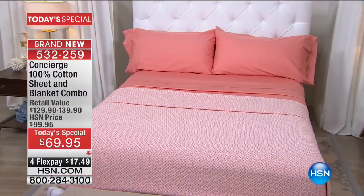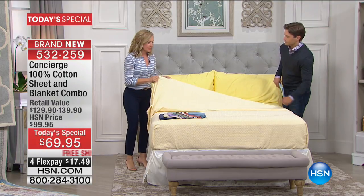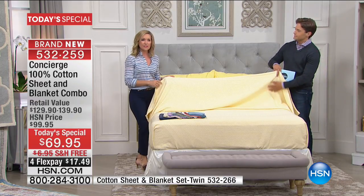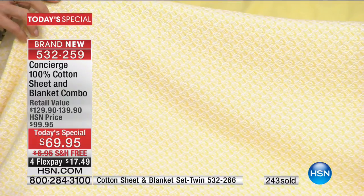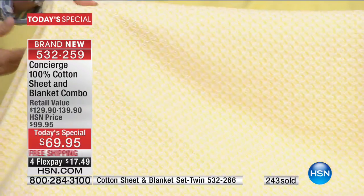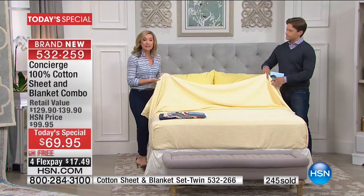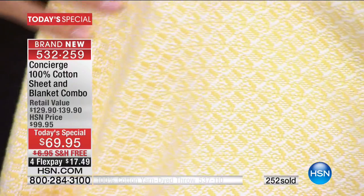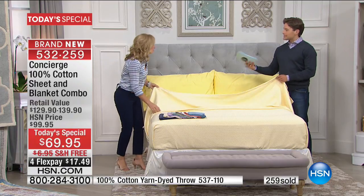I want to talk about the yarn-dye process because it's expensive. With a blanket, when it's yarn dyed, this is not a printed-on pattern — the yarns are dyed before they're woven. So you get such a pronunciation to the weave, and it's not going to fade over time. It really gives you that beautiful, subtle color difference and texture. When we do our cotton blankets, we do a really tight weave, and to do a tight weave takes more cotton. It really is one of those investments.